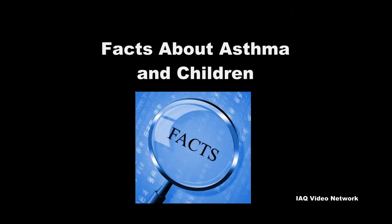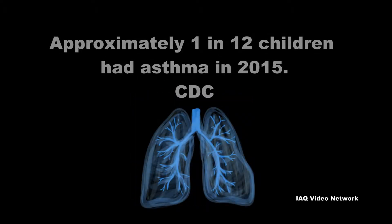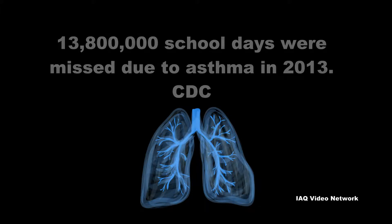According to the Centers for Disease Control and Prevention, approximately 1 in 12 children had asthma in 2015. The agency also reports that in 2013, 13.8 million school days were missed due to the disease, making it a leading cause of school absenteeism.